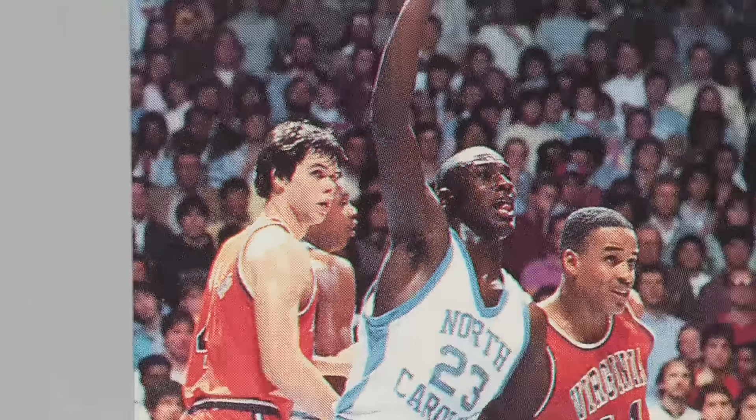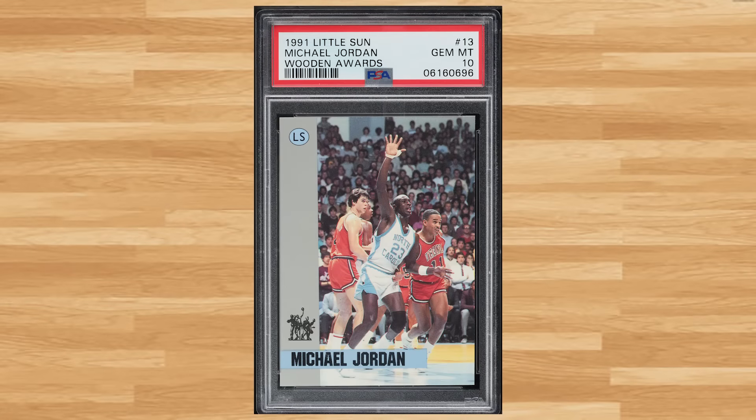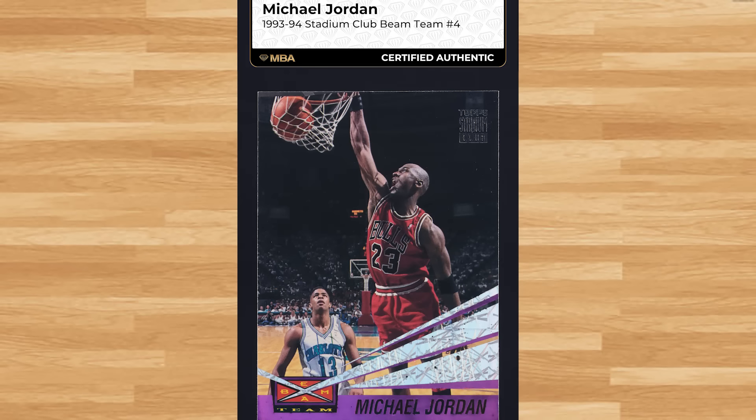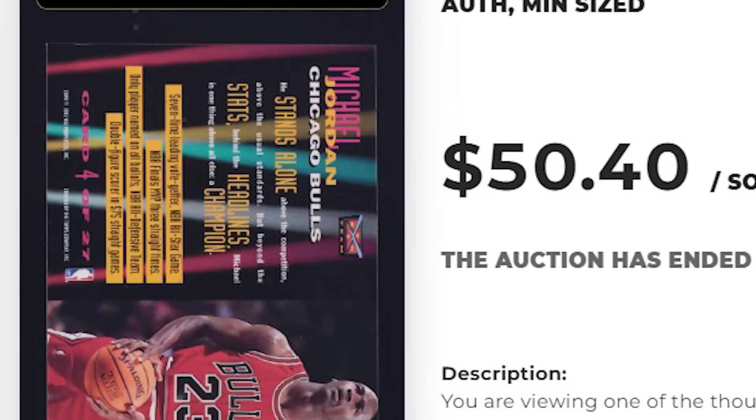Up next at number 36 is this 1991 Little Sun Wooden Awards Michael Jordan card number 13. This Jordan was in a PSA 10 and it sold for $49.20. Coming in at number 35 is this 1993 Stadium Club Beam Team Michael Jordan card number 4. This insert was ungraded but authenticated by NBA and it sold for just over $50.